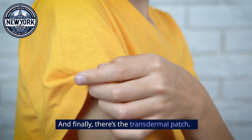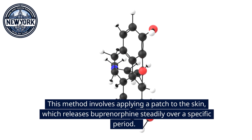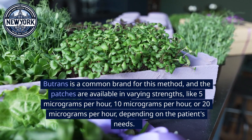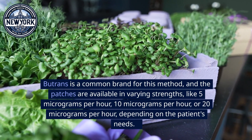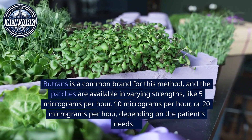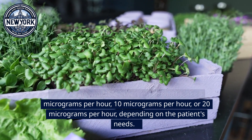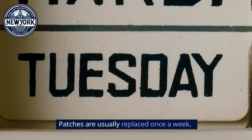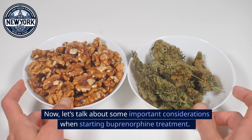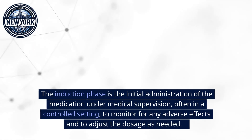Finally, there's the transdermal patch. This method involves applying a patch to the skin, which releases buprenorphine steadily over a specific period. Butrans is a common brand for this method, and the patches are available in varying strengths: 5 micrograms per hour, 10 micrograms per hour, or 20 micrograms per hour, depending on the patient's needs. Patches are usually replaced once a week.